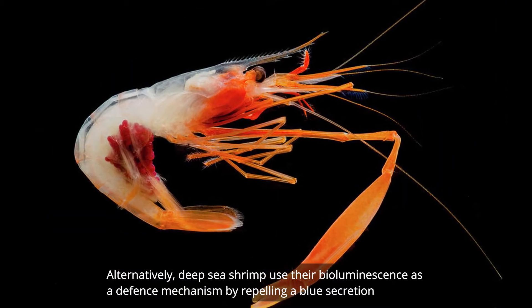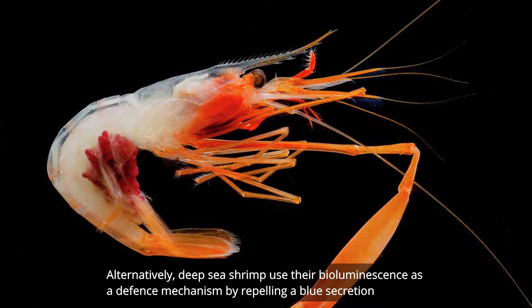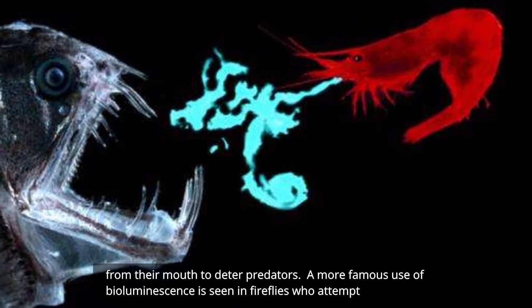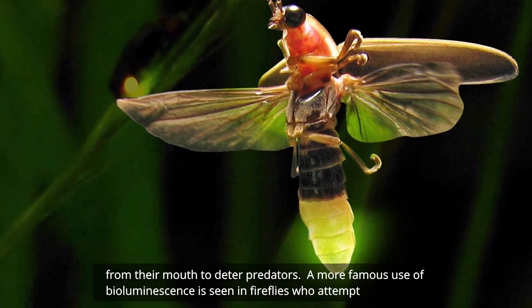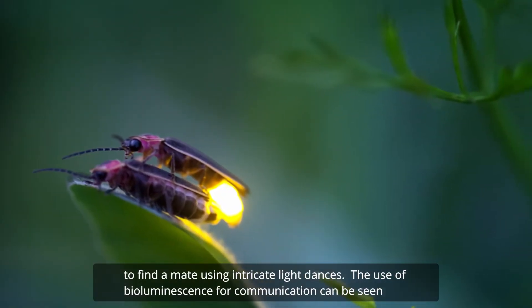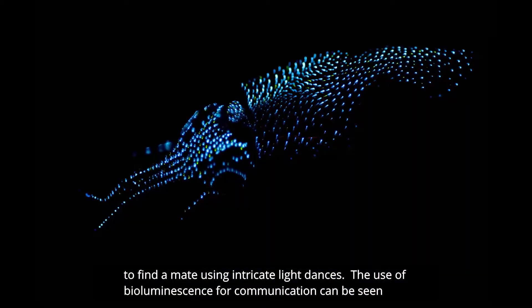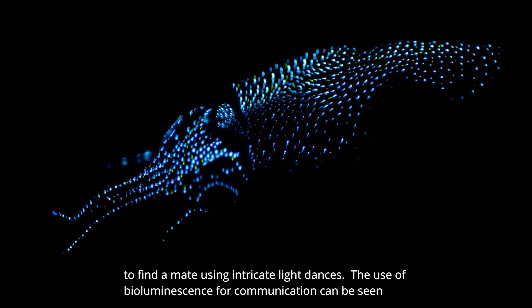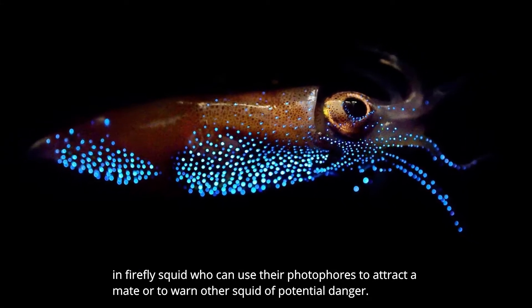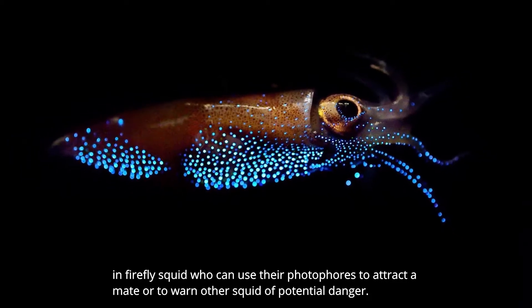Alternatively, deep-sea shrimp use their bioluminescence as a defense mechanism by repelling a blue secretion from their mouth to deter predators. A more famous use of bioluminescence is seen in fireflies, who attempt to find a mate using their intricate light dances. The use of bioluminescence for communication can also be seen in firefly squid, who can use their photophores to attract a mate or to warn other squid of potential danger.